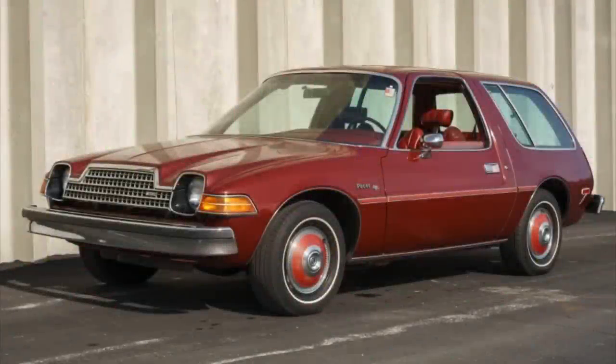Here we have a super cool uncool 1978 AMC Pacer wagon — you just don't see these around anymore. It has a number of awesome features. This car sold on Bring a Trailer not that long ago, in December of 2022, for ten thousand dollars even, and I think the buyer got a really good bargain for that price.